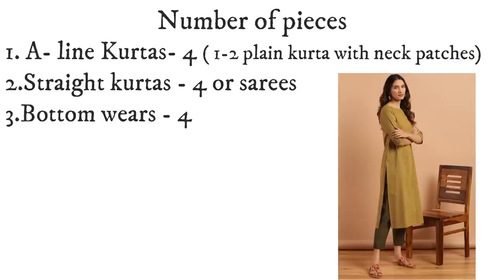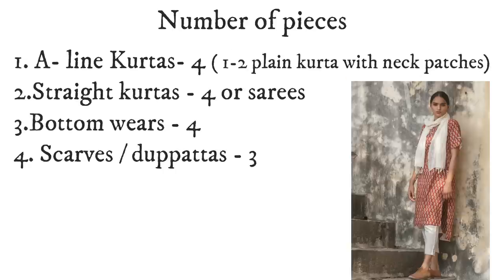In bottom wear, we have suggested 4 colors, so you can make a bottom wear in each color. If you like any color more, you can make 2 types of bottoms in one color. The basic target number is 4 bottom wear pieces. For scarves or dupattas, in total you can take 3 — printed or plain, as per your choice. So we have a total of 15 pieces here.